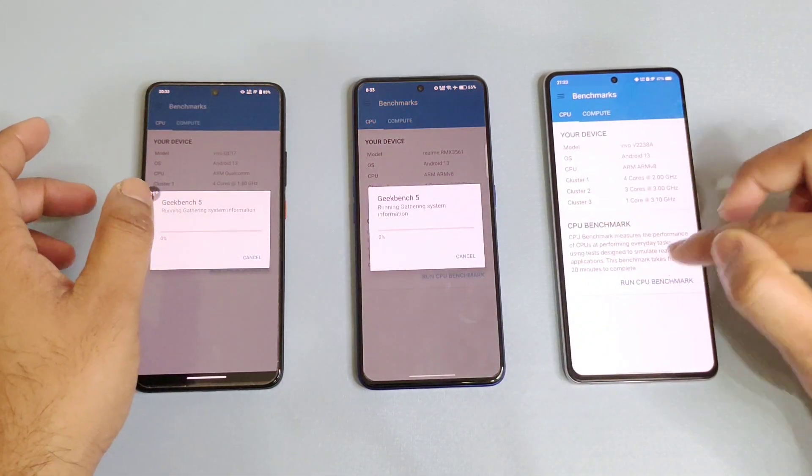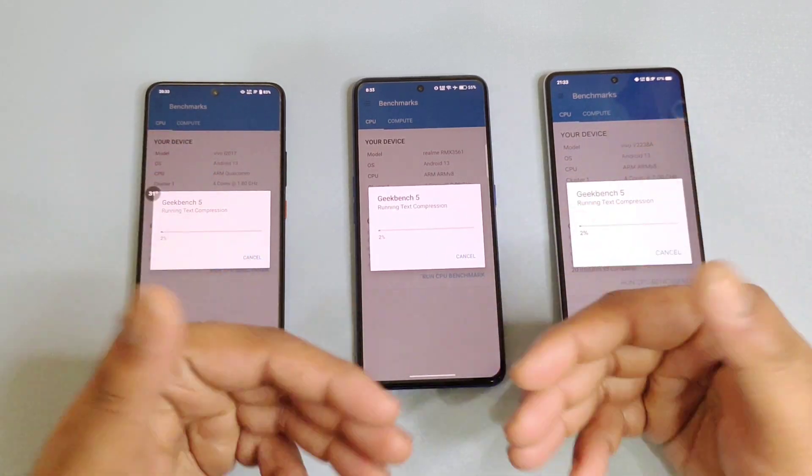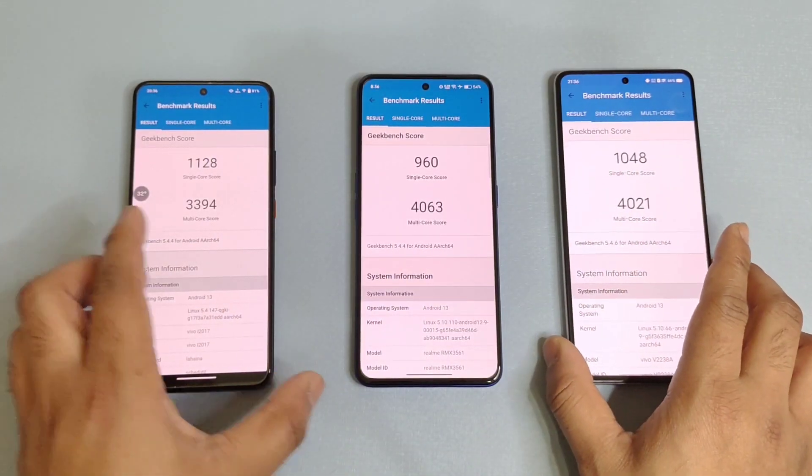First, I am not using any performance mode — no GT mode is used. Let's do the test and I'll be back after some time. Then a second time I'll try using the GT mode and the monster mode to see the results.